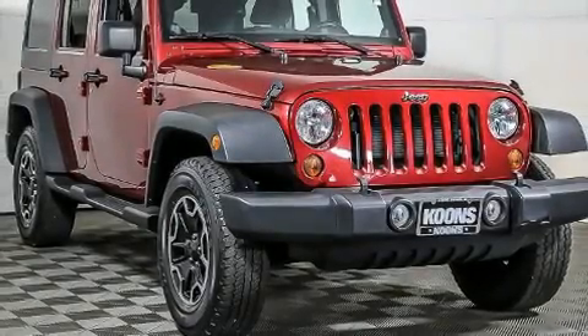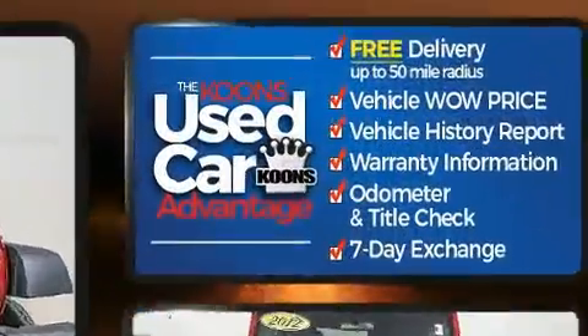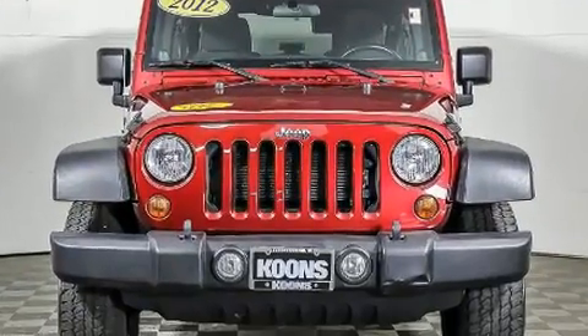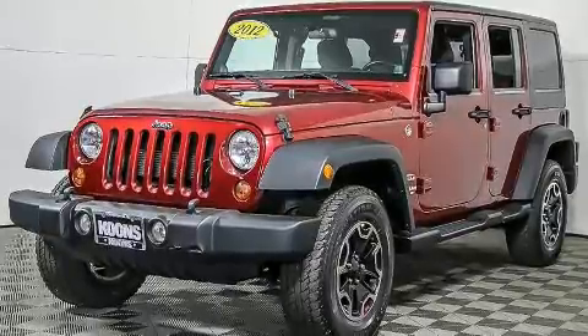You can expect a lot from the 2012 Jeep Wrangler Unlimited. Smooth gear shifts are achieved thanks to the refined six-cylinder engine, and for added security, dynamic stability control supplements the drivetrain. Four-wheel drive allows you to go places you've only imagined.